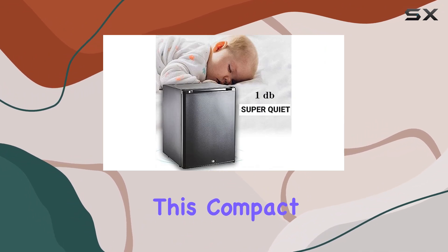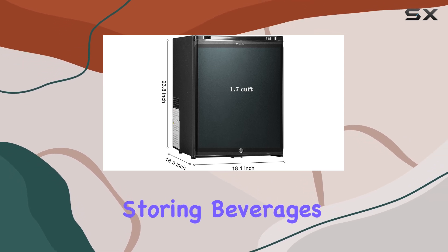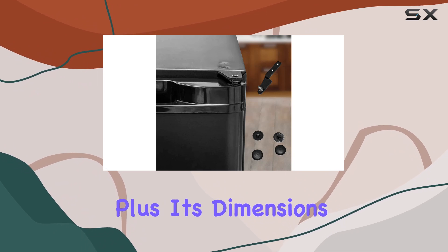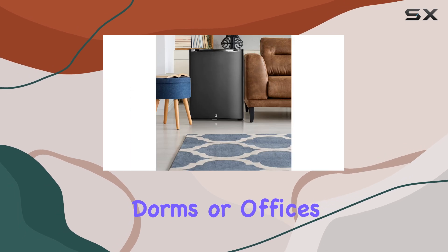With a capacity of 1.7 cubic feet, this compact fridge packs quite a punch in terms of storage space. It's great for storing beverages, snacks, or even small food items, and its dimensions make it suitable for placement in semi-trucks, RVs, apartments, dorms, or offices without taking up too much space.